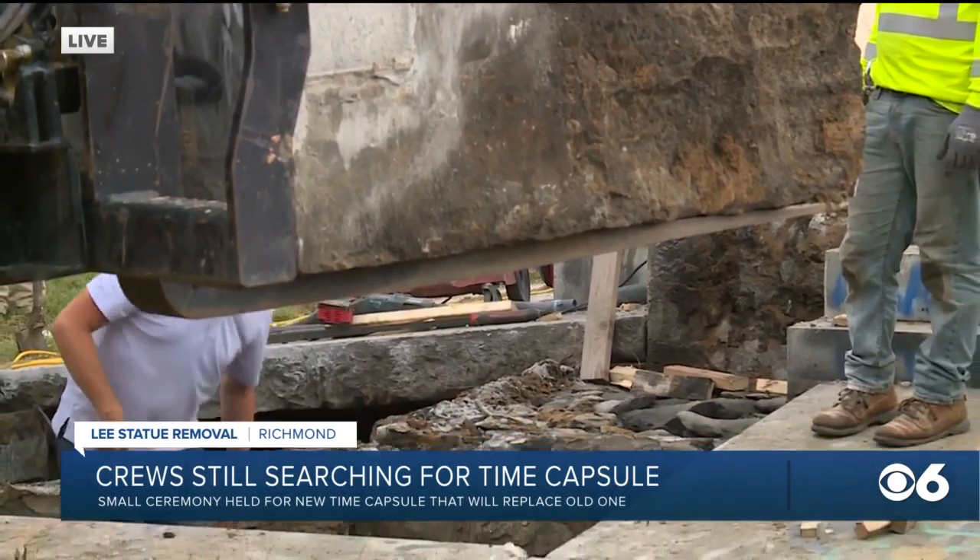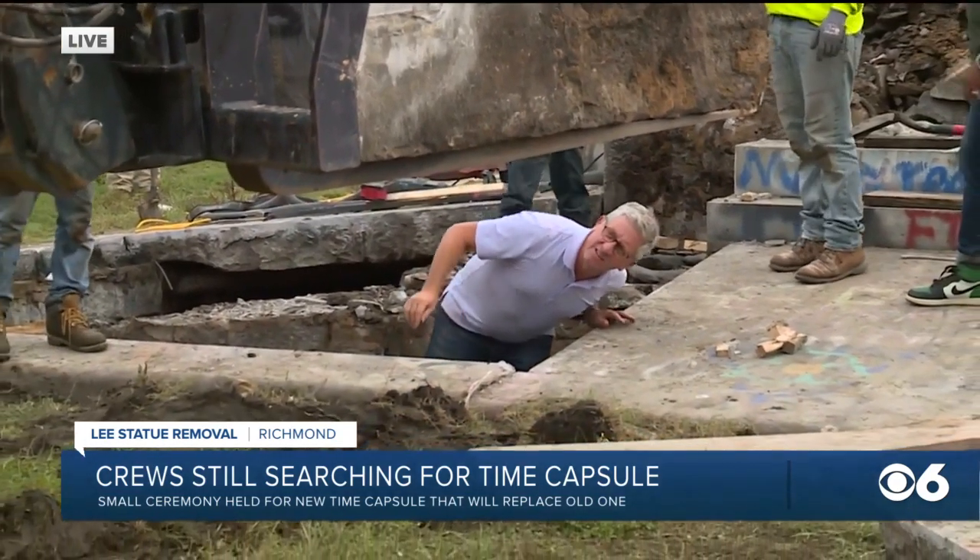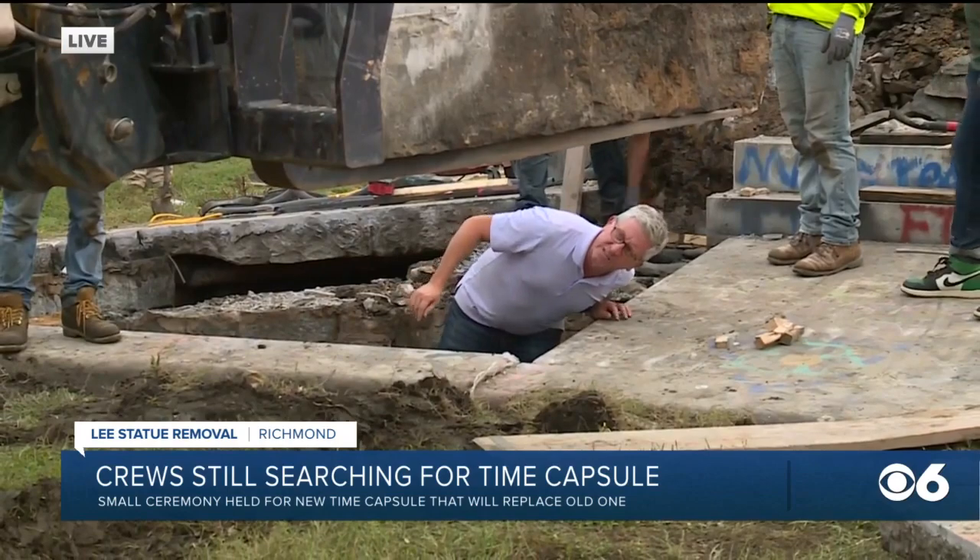They will not dig into the statue anymore, and work starting tomorrow to put it back together and to place the new time capsule. Here's what Clark Mercer had to say about 30 minutes ago.